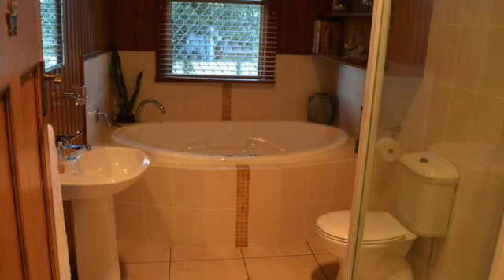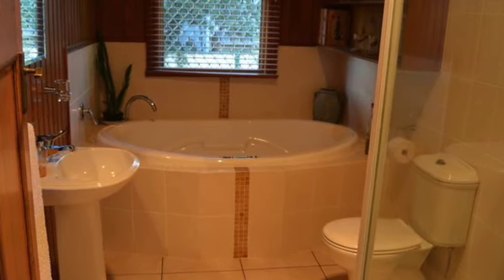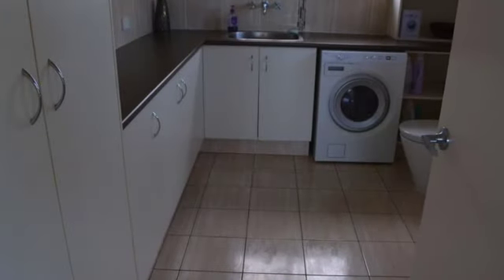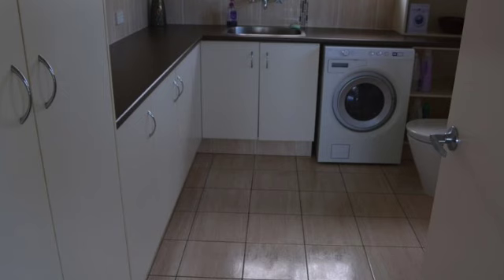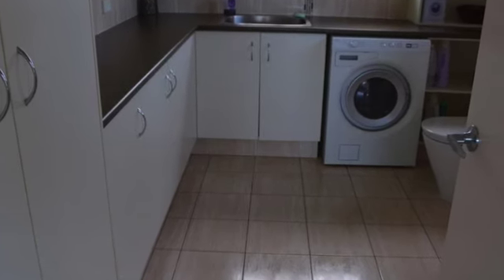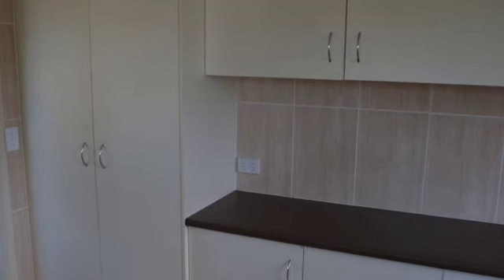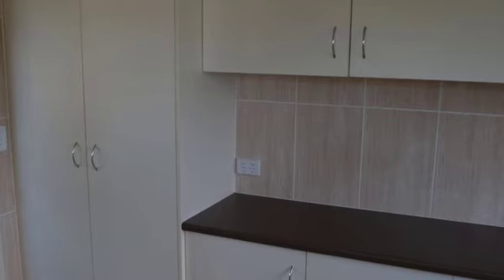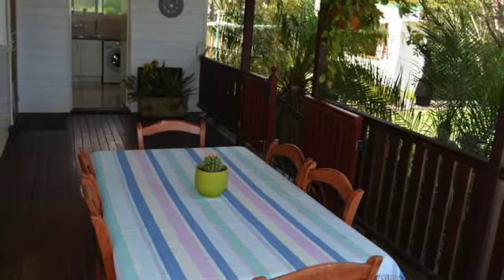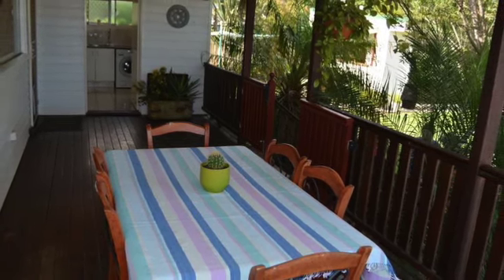Beautiful main bathroom — a spacious room located well within the home, with quality large spa bath, shower cubicle, and amenity. A near-new laundry with second amenity and shower cubicle, plus copious amounts of storage and cupboard space. This is an extension installed by a quality local builder. The shower and amenity are easily accessed from the yard for use when working or entertaining, so you don't need to go right inside the home — they are off the rear veranda for quick access.